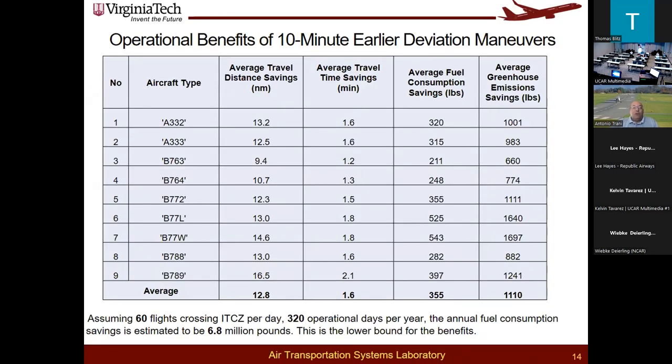We did this characterization for different types of flights, represented by aircraft types on the left-hand side — all wide-body aircraft from the Airbus A330 up to the 787-9 Dreamliner. You can see the average travel time savings and average fuel consumption savings from this historical analysis of the flight tracks. This is how we derived the 6.8 million pounds of fuel savings we could estimate from this analysis.